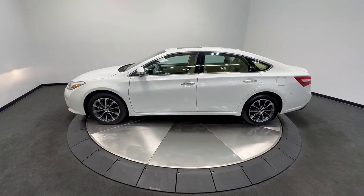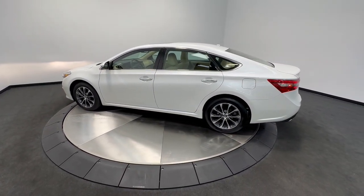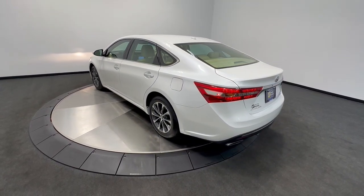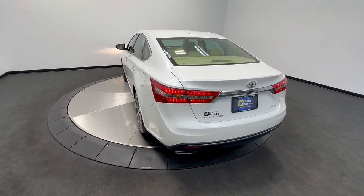It delivers a premium feel, smooth, powerful ride, touchscreen multimedia system, active safety package, refined, sculpted style, and industry-leading reliability.